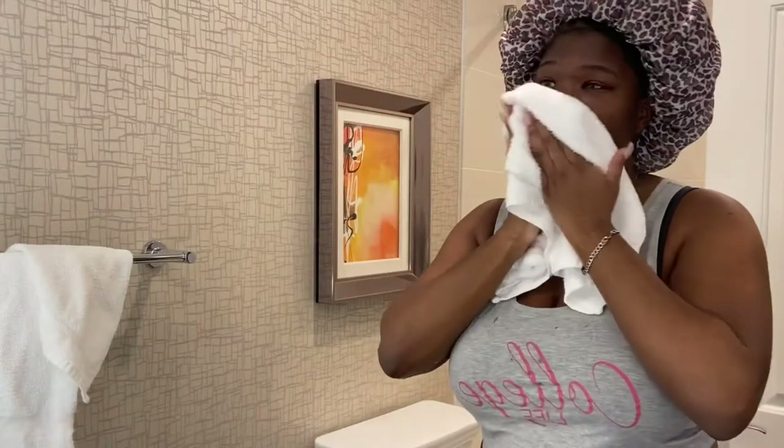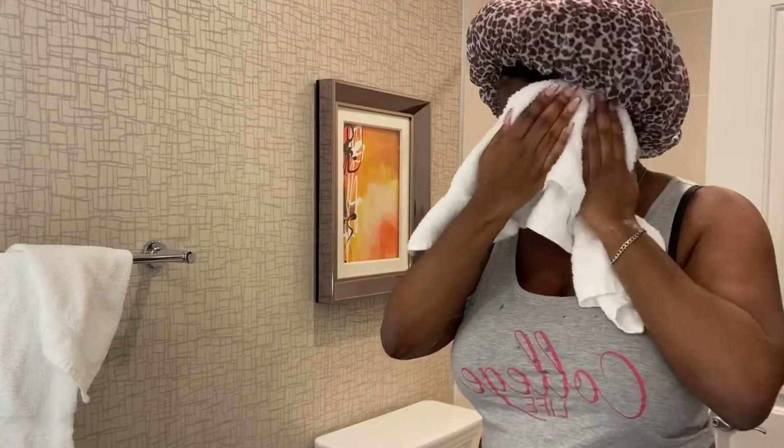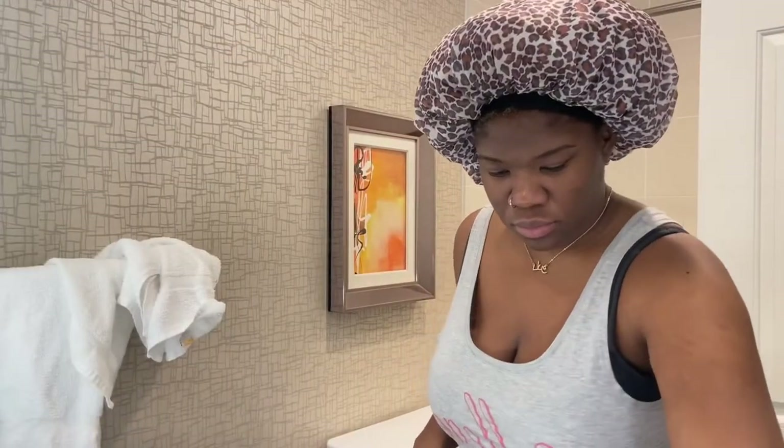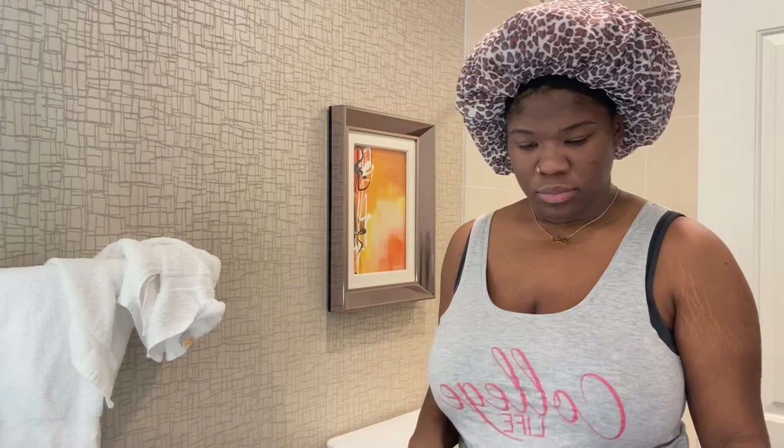Notice here I'm only drying my face with a white towel. I emphasize white because it isn't best to use colored fabric on your face because of the dye, or paper towels because they can leave residue.